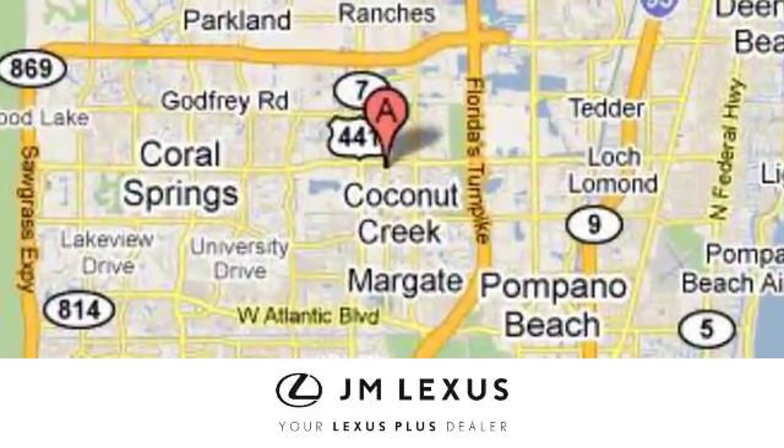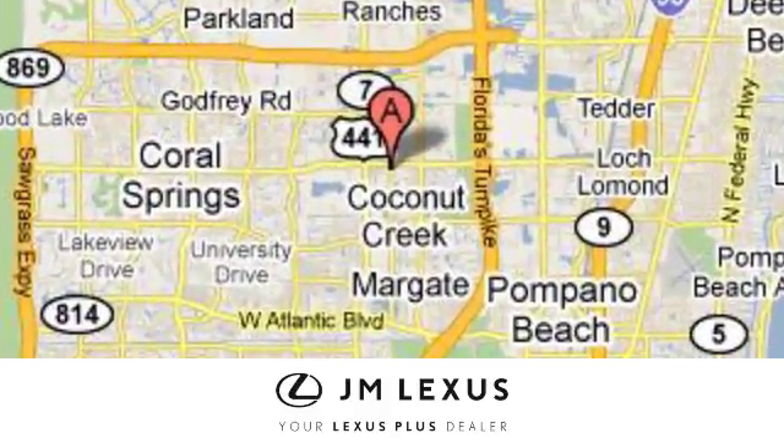We're conveniently located just east of 441 on Sample Road in Margate, Florida, just west of the Turnpike. We'll see you then.